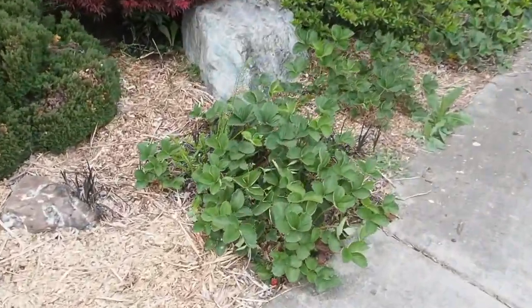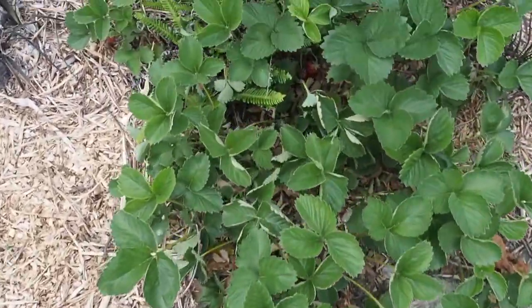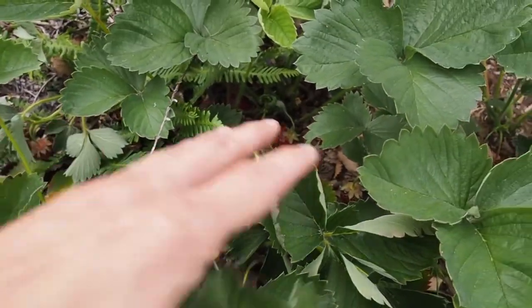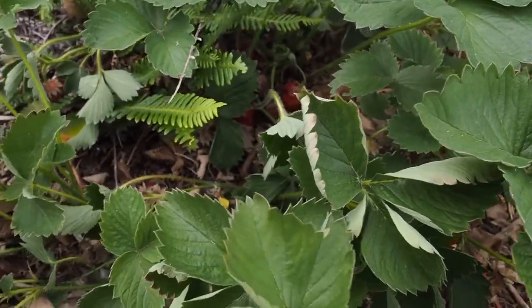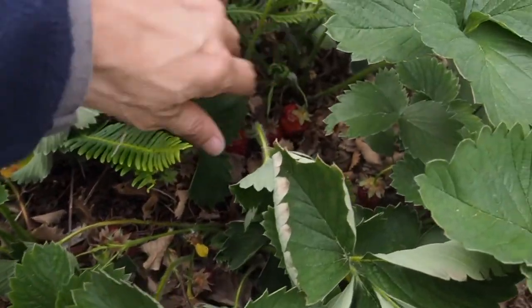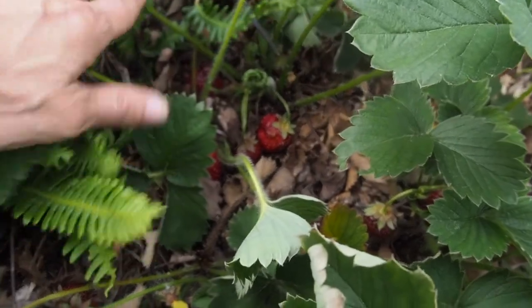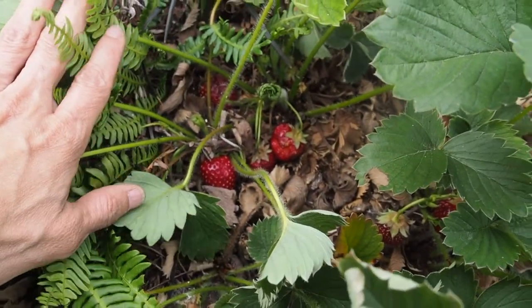Here are the front yard strawberries. These were actually planted a few years ago by, I think, the birds. I don't actually harvest too many of these because the birds usually get to them since they're not really protected. I have no idea what variety these are, but they get very little watering.